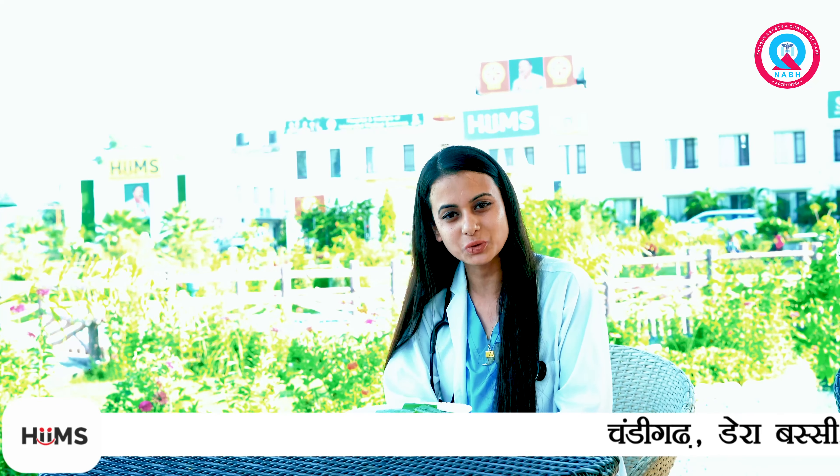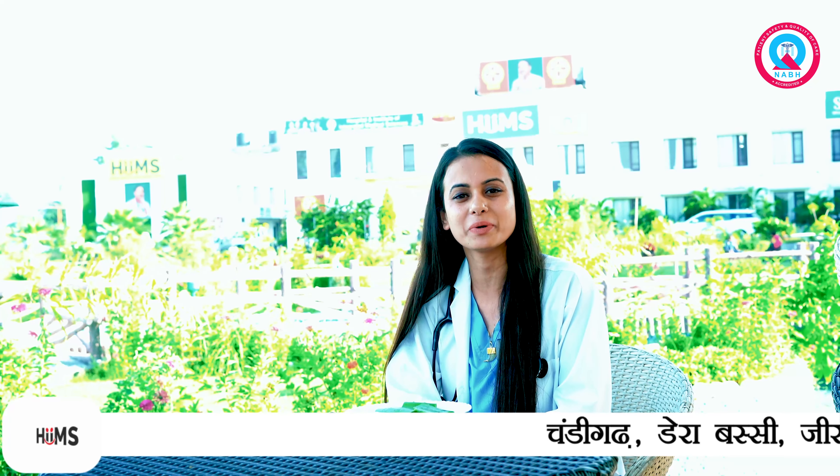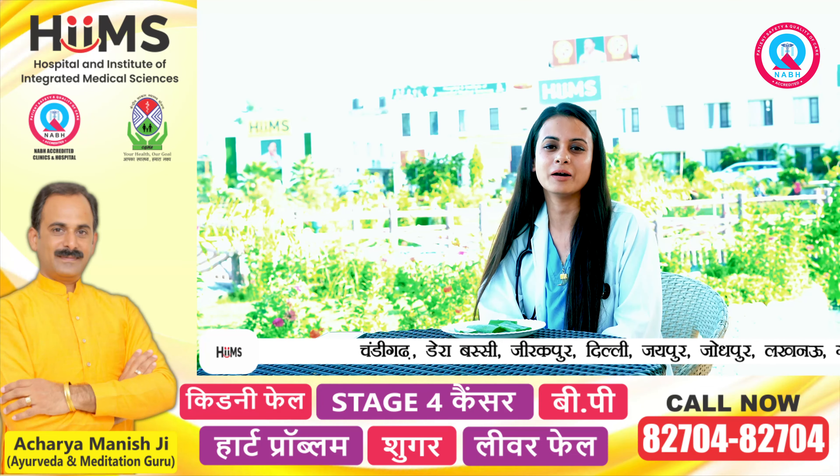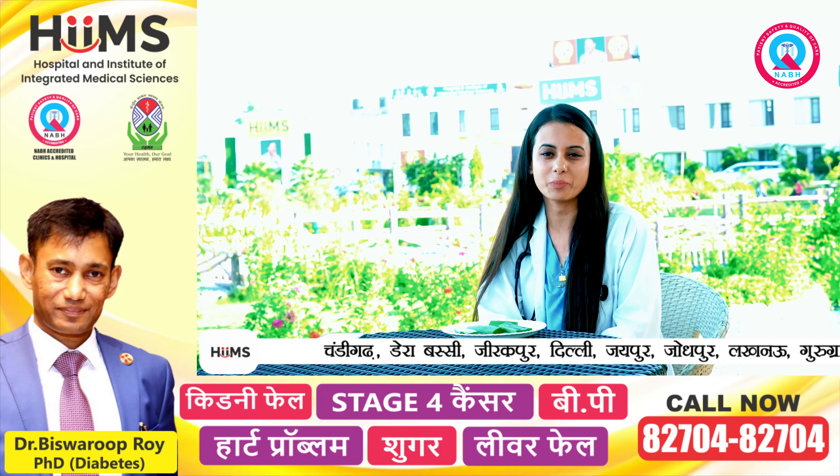Hello, my name is Dr. Nittika and as we tell you about benefits and herbs in kitchen garden, today we will tell you about aloe vera. Your aloe vera is easily present in your kitchen garden, but how to take benefits and properties,